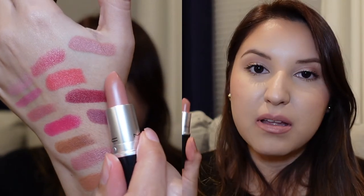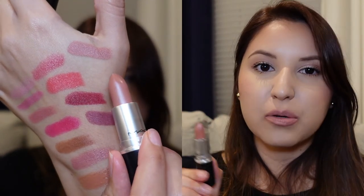The next formula is the one I have the most of — the Matte finish, and I have five. I'm starting with a matte nude called Honey Love, shade number 605. This one reminds me a lot of Kim KW by Charlotte Tilbury, just a little bit more wearable.